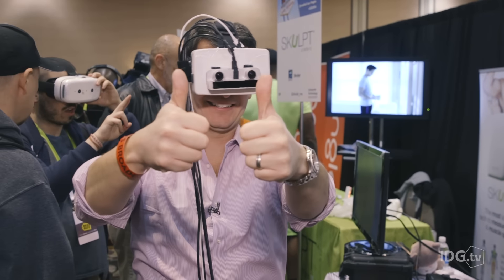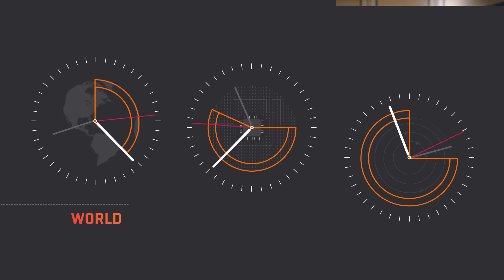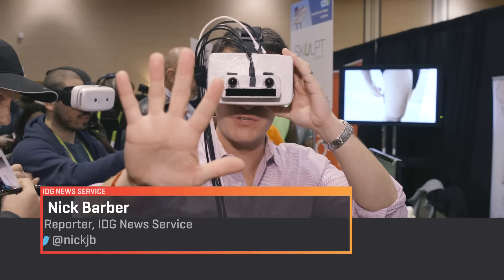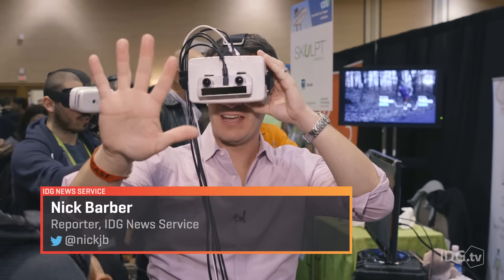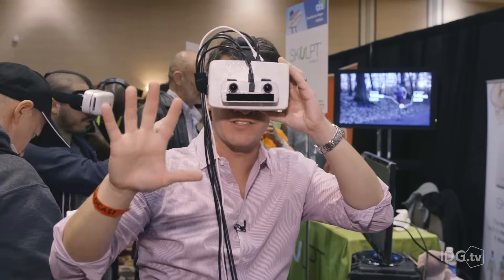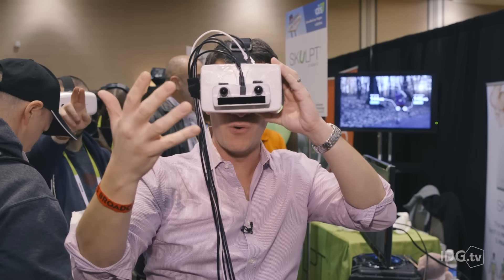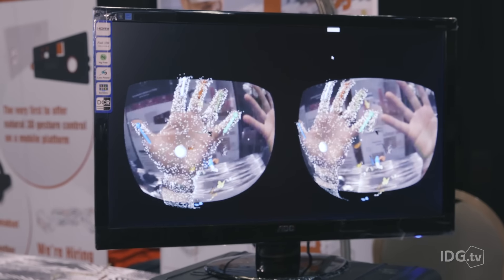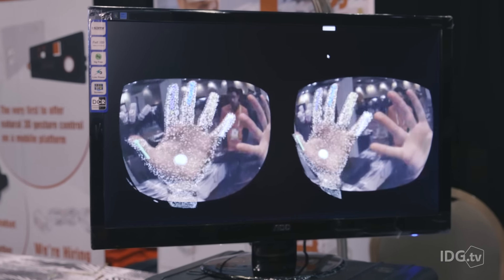It's probably really weird to look at me right now, but I can see you and I can also see my hands, and they're being tracked. That's amazing because when you're inside of a virtual reality world, you often can't use your hands. As I put them in front of me, you'll see the points pop up on them.